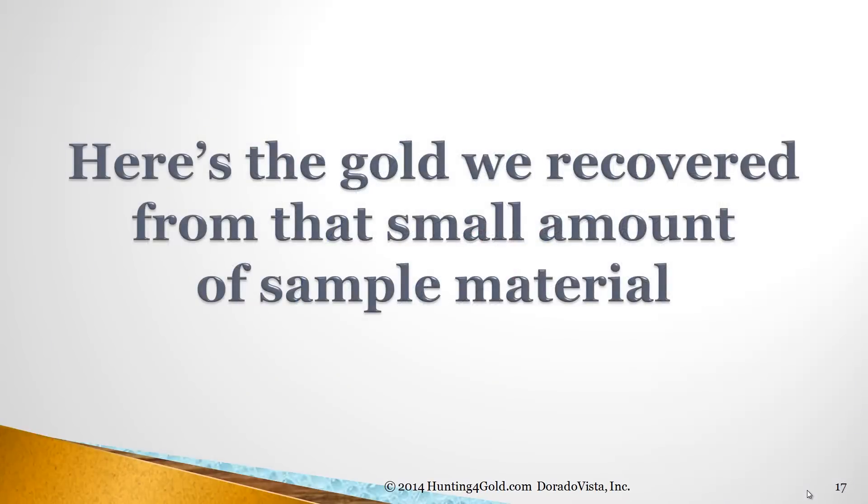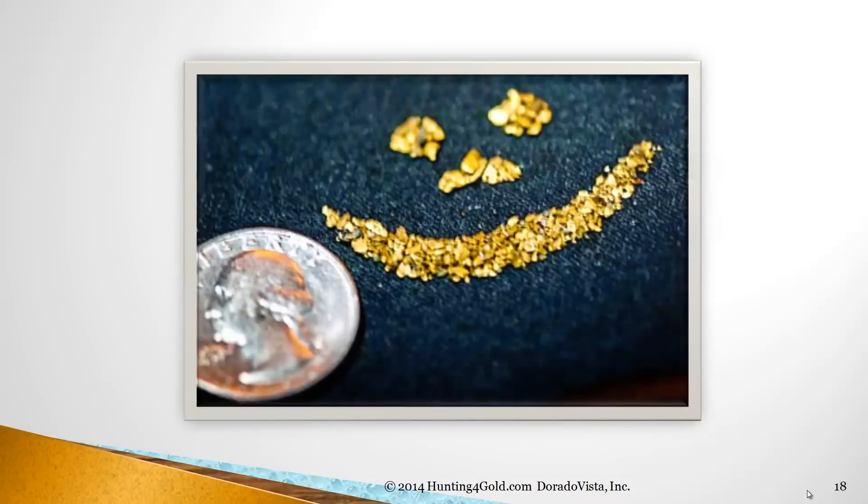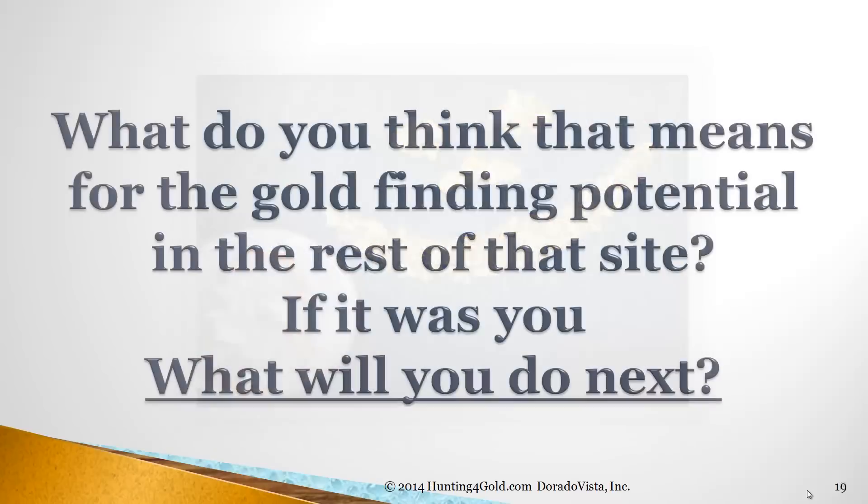Here's the gold we recovered from that small amount of samples — those two zones — basically a couple of buckets of material. Is that fun? What do you think that means for the gold-finding potential of the rest of that site? If it was you, what will you do next? That's the question.